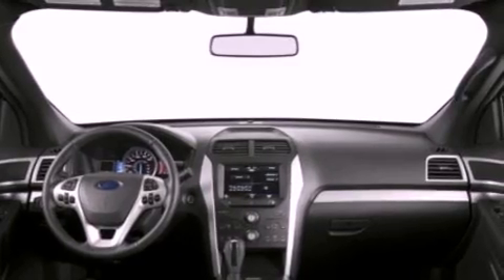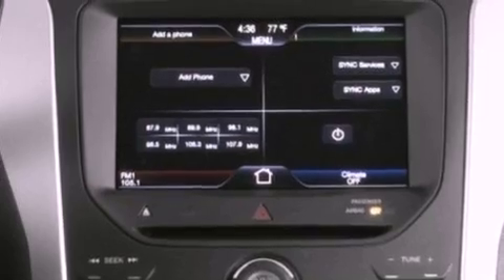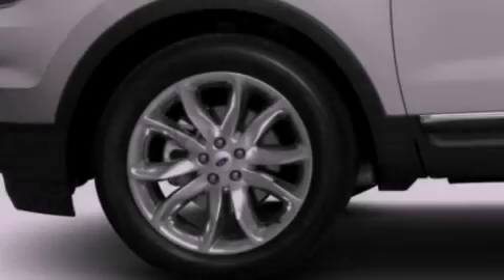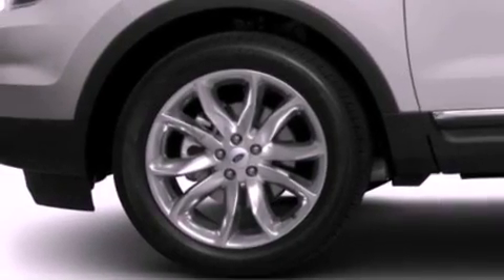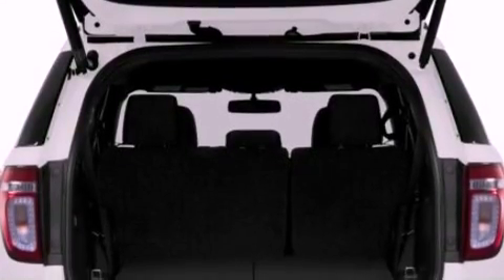The following features are also included: air conditioning, cruise control, full power accessories, a 6-speaker audio system, leather and alloy steering wheel trim, a security system, front fog lights, dusk-sensing headlights, front and rear reading lights, and a rear spoiler.